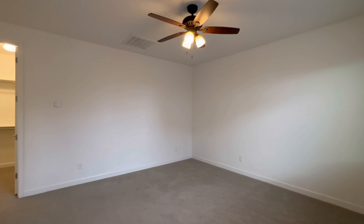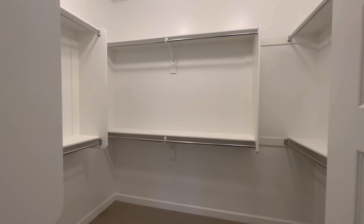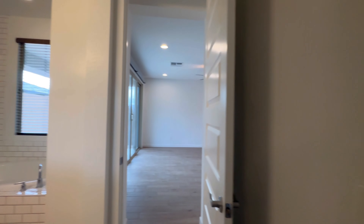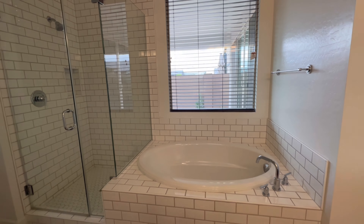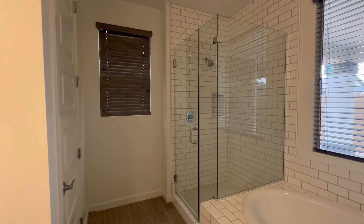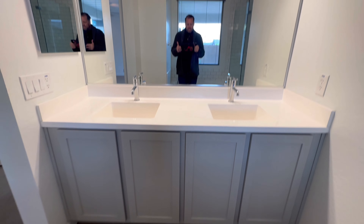The primary bedroom is very private over here, with a walk-in closet. The primary bathroom has subway tile, a separate shower and bathtub combination, a nice deep soaking tub, and views of the back patio. There are two sinks with gray shaker cabinets, matching the other bathroom.